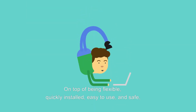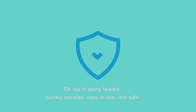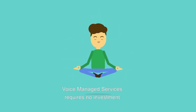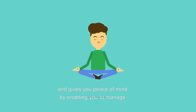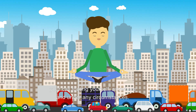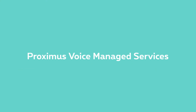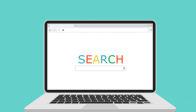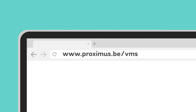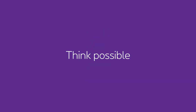On top of being flexible, quickly installed, easy to use, and safe, Voice Managed Services requires no investment and gives you peace of mind by enabling you to manage your call routing yourself anywhere and under any circumstances. For more information about Proximus Voice Managed Services, visit proximus.be/vms. Proximus — Think possible.